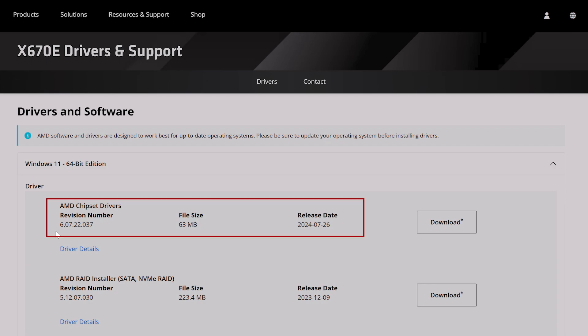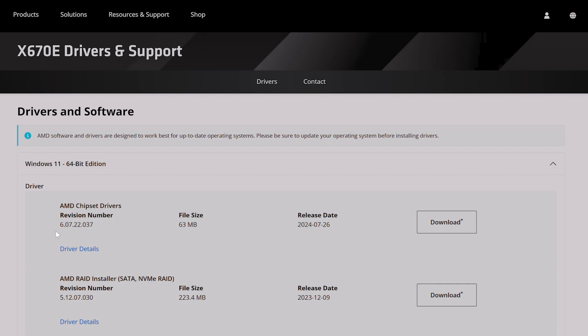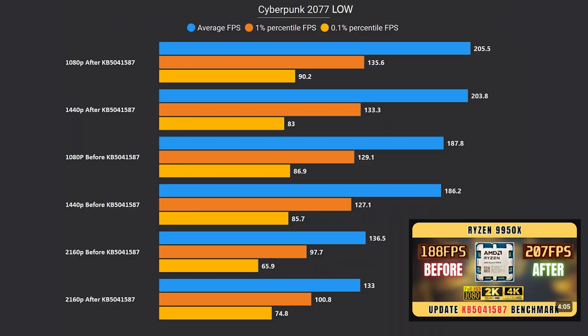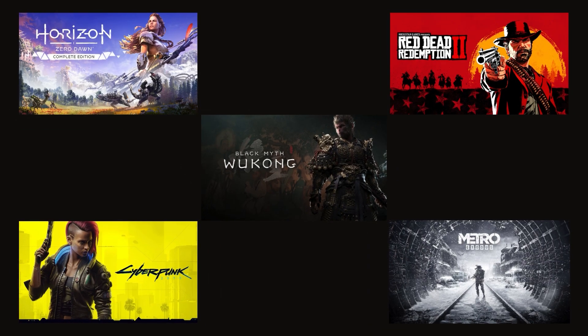I also want to mention that I have the latest AMD chipset driver released on July 26th. Make sure to always update your chipset driver whenever you install Windows in order to have the best CPU recognition by Windows for your latest AMD CPU — that's AMD's own recommendation. I also have the cumulative update preview for Windows 11 version 23H2 for x64 systems, KB5041587, which we benchmarked in the last video and saw a good performance uplift. Both setups have the same update, and I have five games to test.